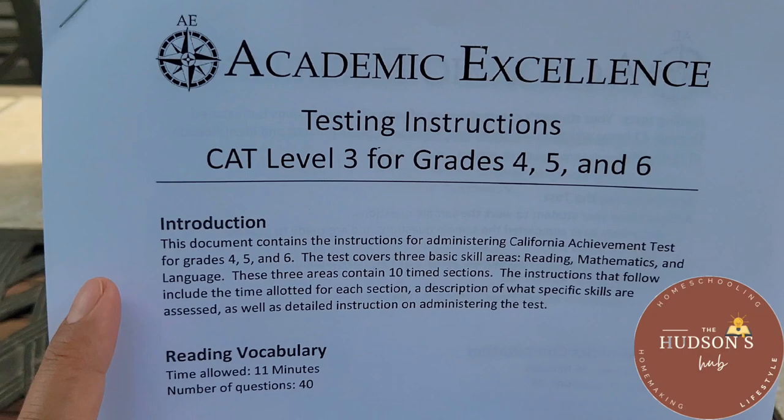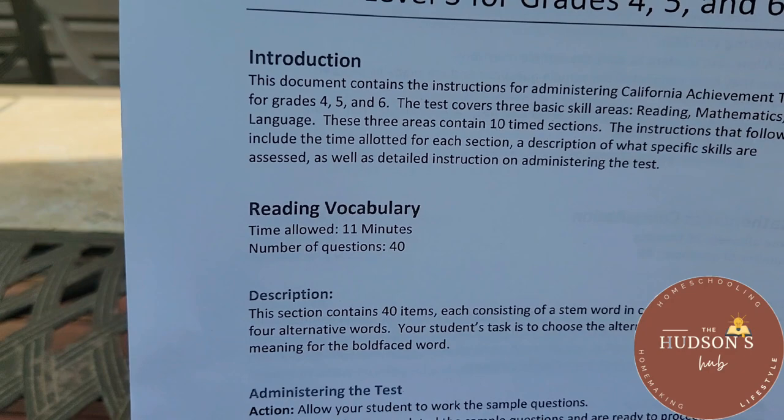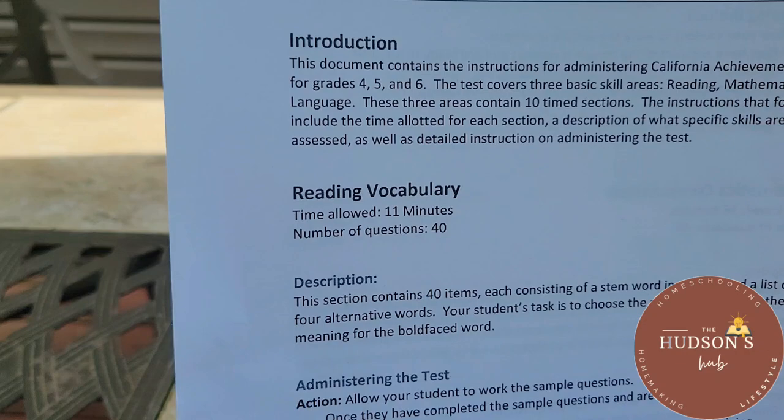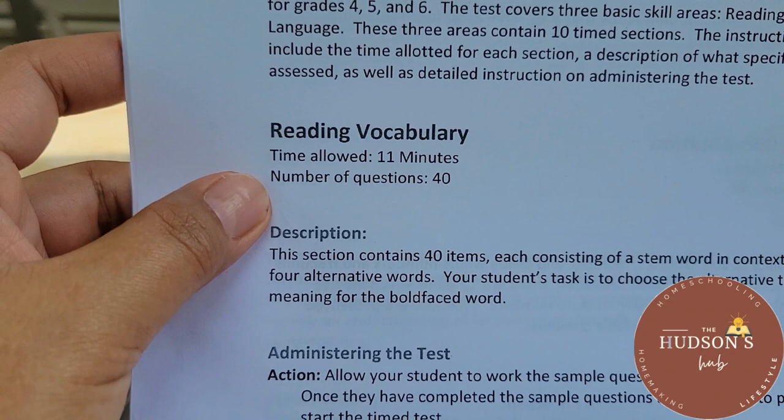This is the instruction booklet for the person who will administer the test. We got the CAT Level 3, which is for grades four, five, and six, because he's going into fourth grade. The test is divided into three sections. The first section is reading, the second is mathematics, and the third is language. For reading vocabulary, the time allowed is 11 minutes and there are 40 questions.